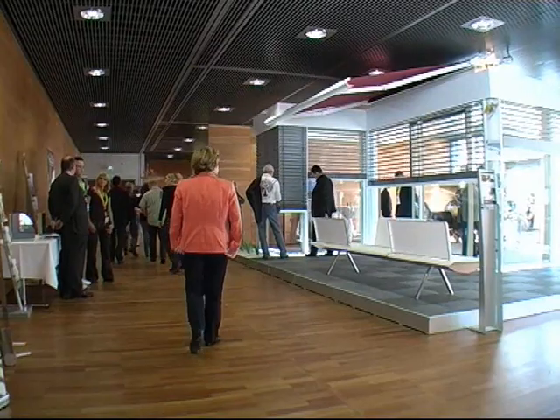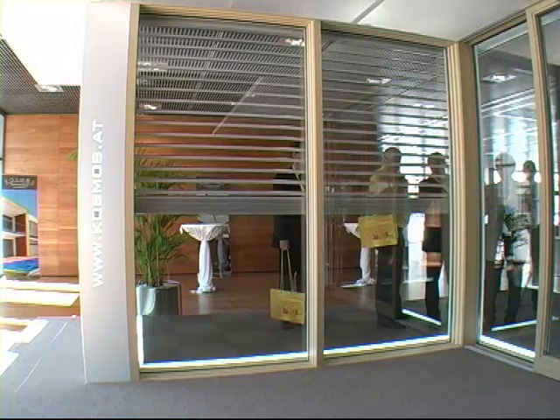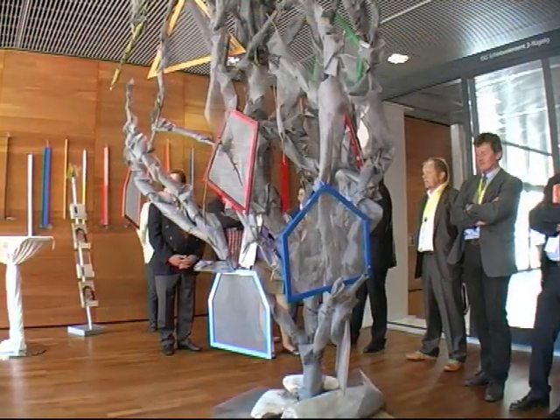When the walls of the five seminar rooms, the Blue Boxes, are removed, they give way to another wide-open room, offering space for a large variety of purposes.